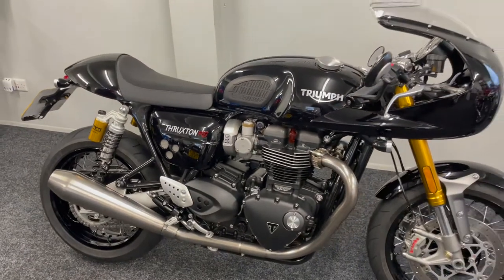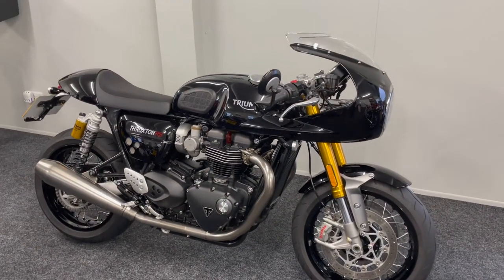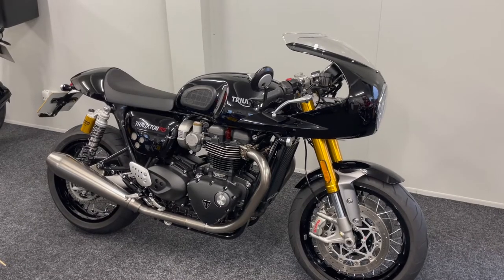This really is a lovely bike. If you require any more information at all, please do feel free to get in touch.